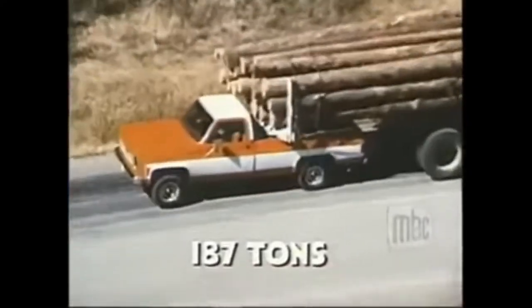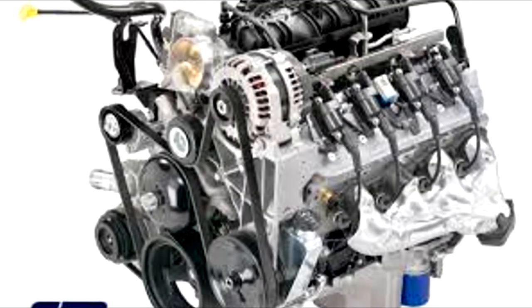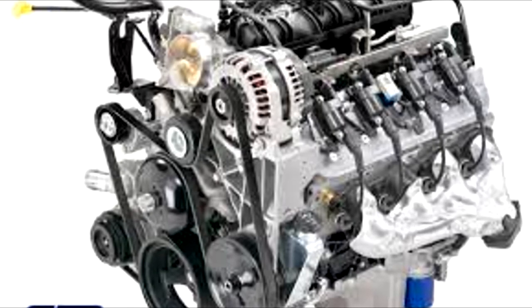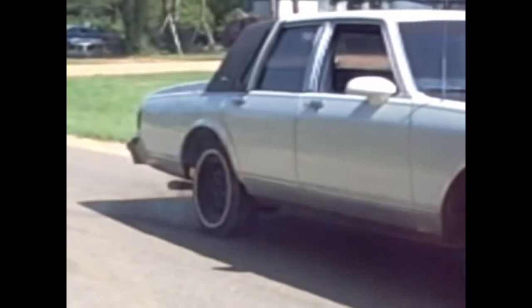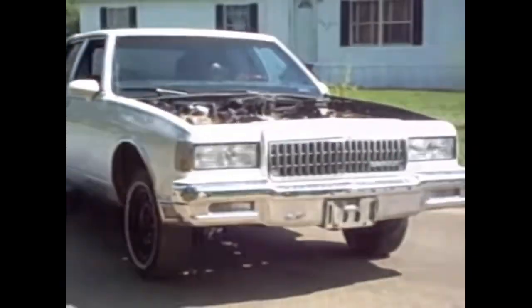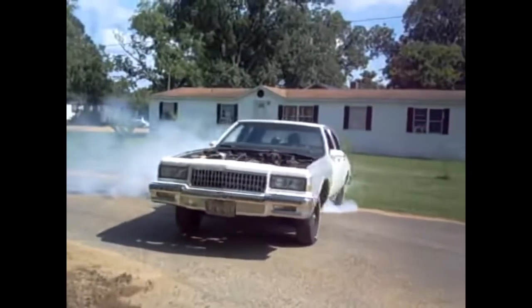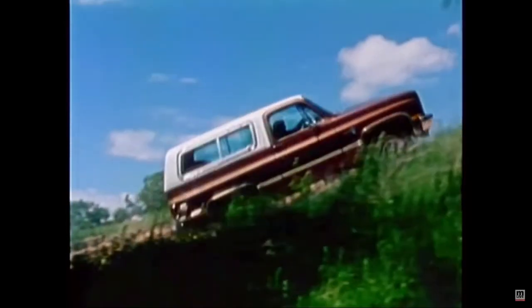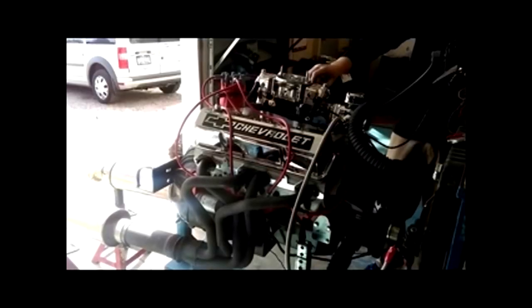While it was replaced in the early 2000s by port-injected LS and Vortec engines, they still share the same basic design that the small-blocks do. Small-blocks are still being widely used today because of their simplicity, low costs, and ease to make big power. The small-block Chevy revolutionized the auto industry and will always be remembered as an amazing piece of American culture.